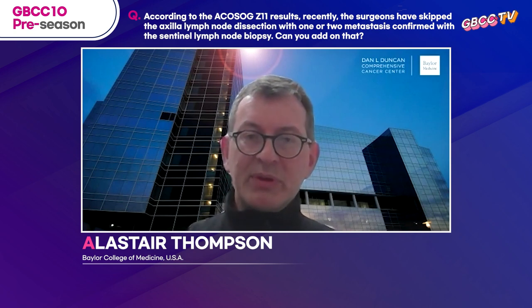There is a trial which is underway and about two thirds complete from the United Kingdom, Australia and New Zealand called the POSNOC trial, looking at positive nodes. And unlike Z11, that trial includes mastectomy patients. Unlike Z11, it's a requirement to do an ultrasound of the axilla and to assess the lymph nodes that way as well.